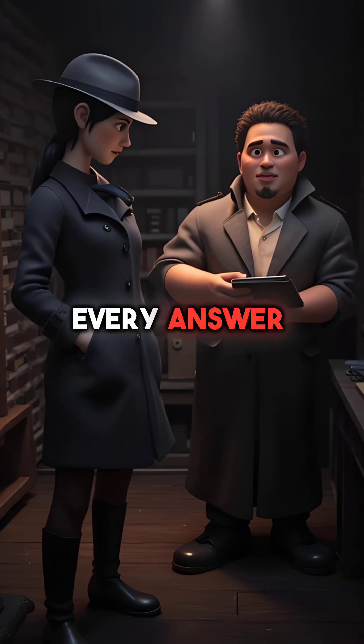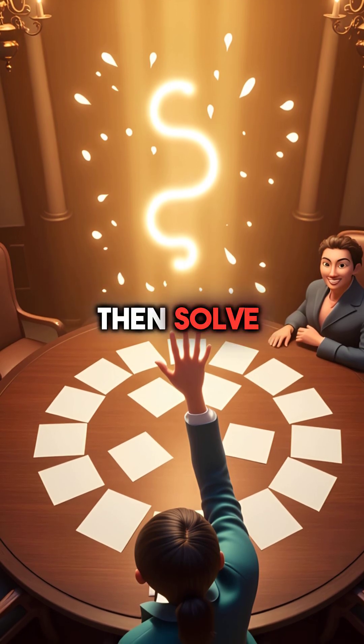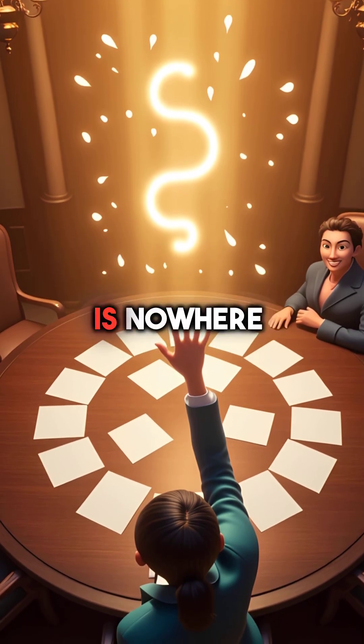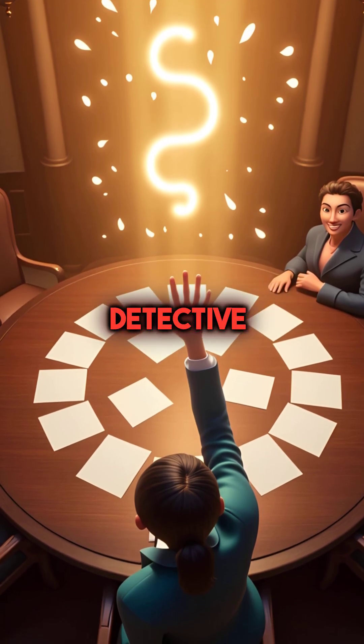Fifth, estimation checks every answer before you even finish. Calculate your estimate first, then solve. If your final answer is nowhere close, you know something went wrong. You just became a math detective.